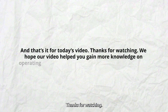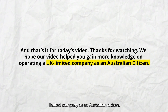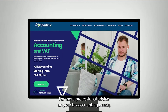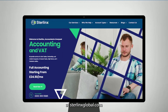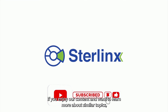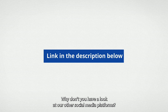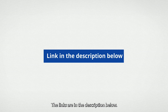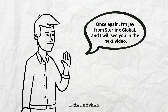And that's it for today's video. Thanks for watching. We hope our video helped you gain more knowledge on operating a UK limited company as an Australian citizen. For more professional advice on your tax accounting needs, consult us by visiting the Sterlinks Global website at sterlinksglobal.com. If you enjoy our content and want to learn more about similar topics, please like and subscribe to our channel. To stay updated, why don't you have a look at our other social media platforms? The links are in the description below. Once again, I am Jay from Sterlinks Global, and I will see you in the next video.